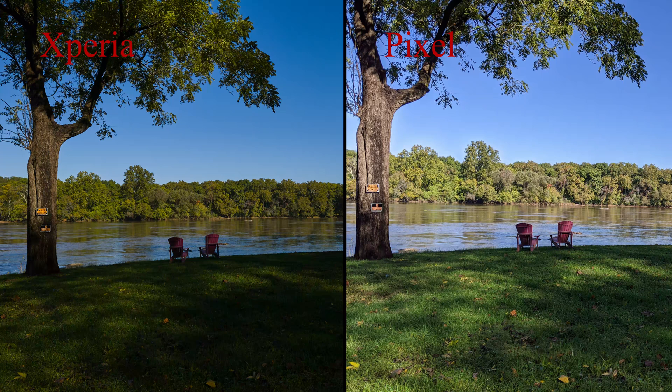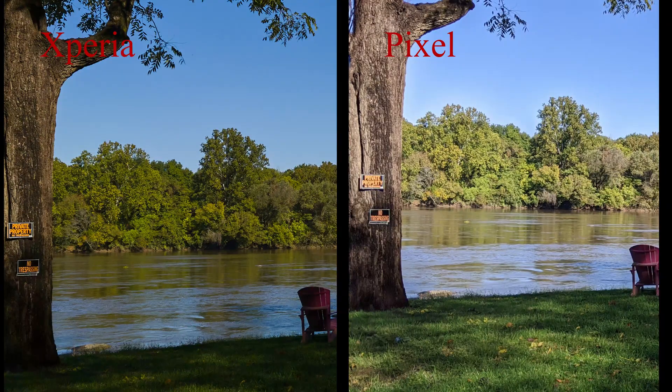This next photo is a landscape with some shadow and highlights, so it's not evenly lit across the entire frame. You can see again the Pixel tries to even out the exposure while the Xperia maintains the shadows and highlights to a better degree, which makes for the better photo. As you zoom in, the Xperia maintains much more detail — you can see the texture in the tree and the sign, way more detail than in the Pixel photo.